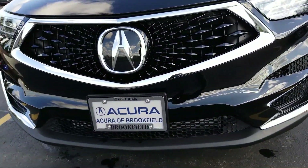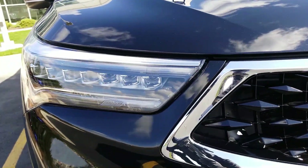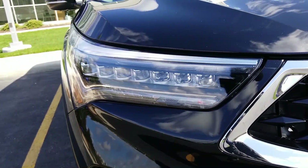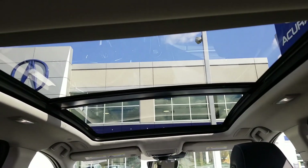The RDX also comes with Acura's Signature Diamond Pentagon Grille and Jewel Eye LED Headlights. All RDX models include this massive panoramic moonroof which can be enjoyed by all passengers.